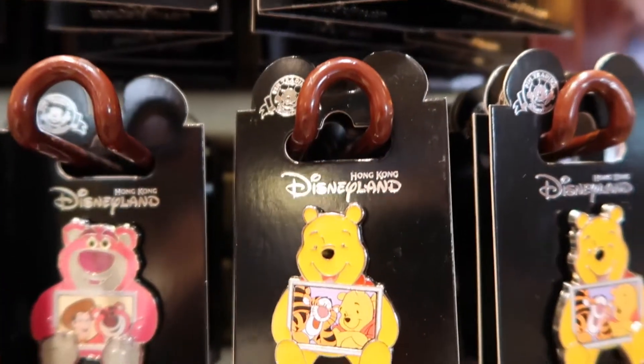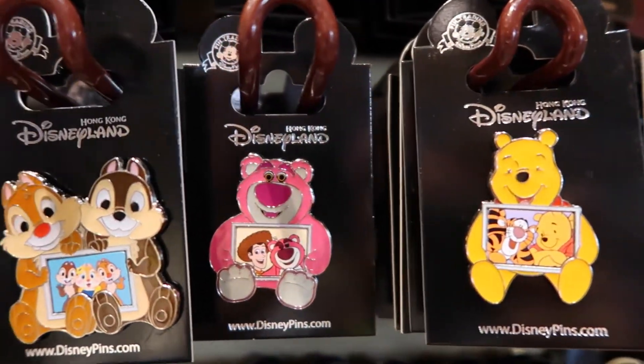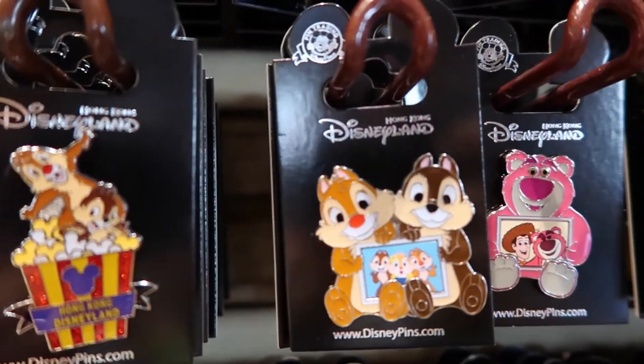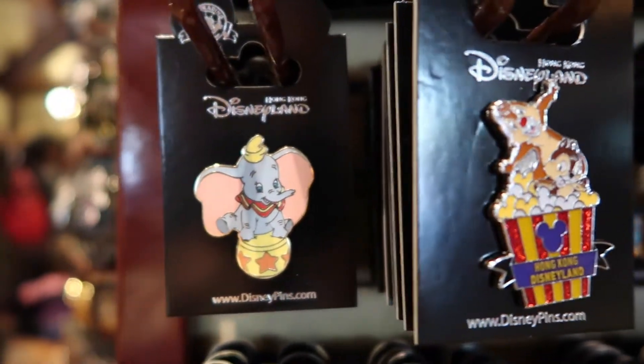And we got some Winnie the Pooh and Lotso, Chip and Dale — they're all holding portraits. And Chip and Dale playing in popcorn, Mickey-shaped popcorn nonetheless. We got Dumbo.